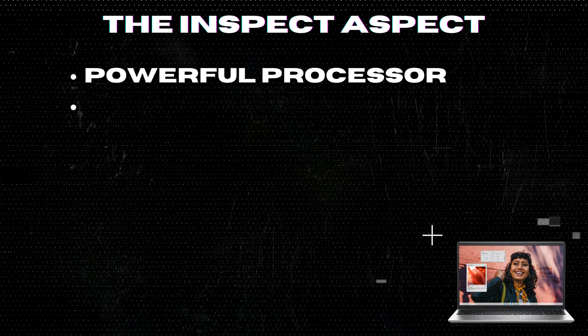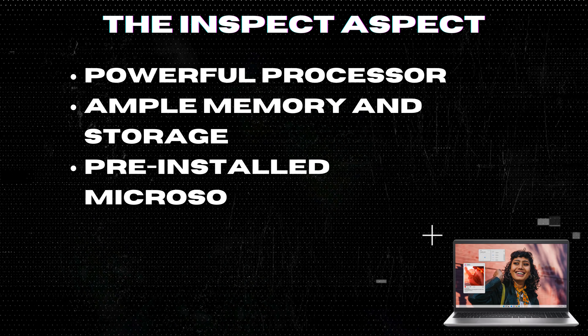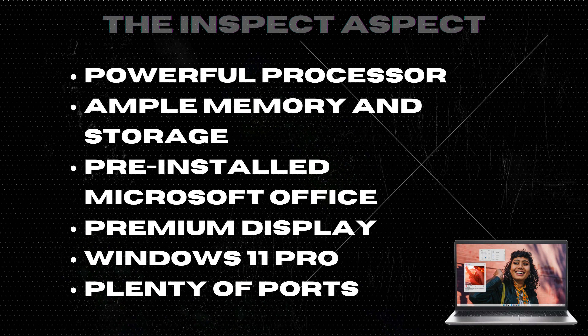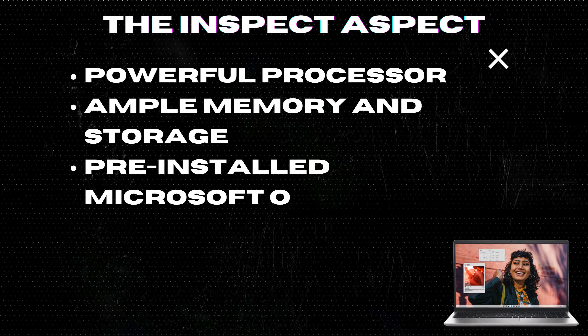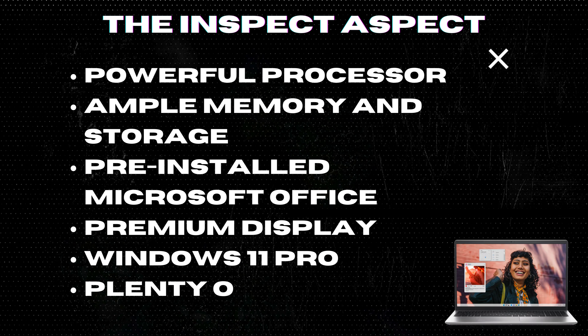Pre-installed Microsoft Office. The laptop comes with a pre-installed and activated Microsoft Office LTSC Professional Plus 2021 with a lifetime license — that's a huge plus for business users. Windows 11 Pro, the enterprise-grade OS, is perfect for business and education, offering robust security and powerful management tools.